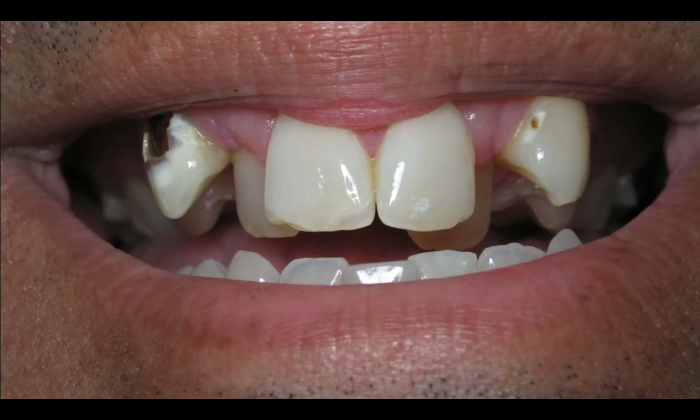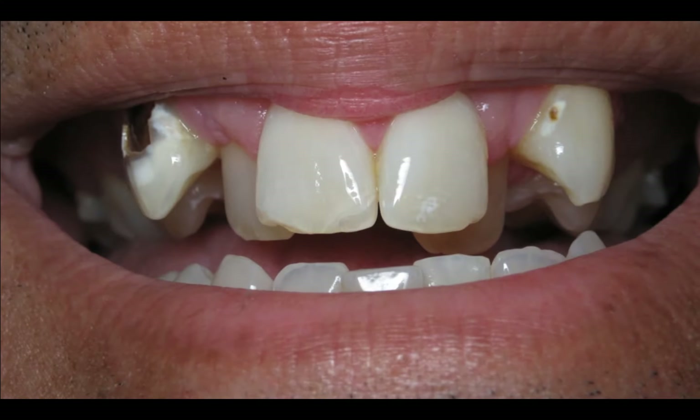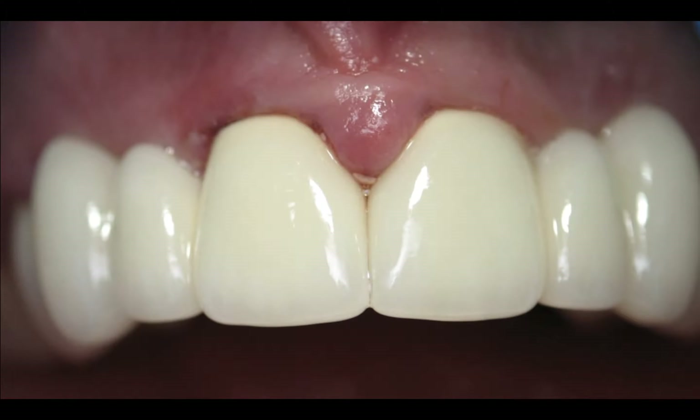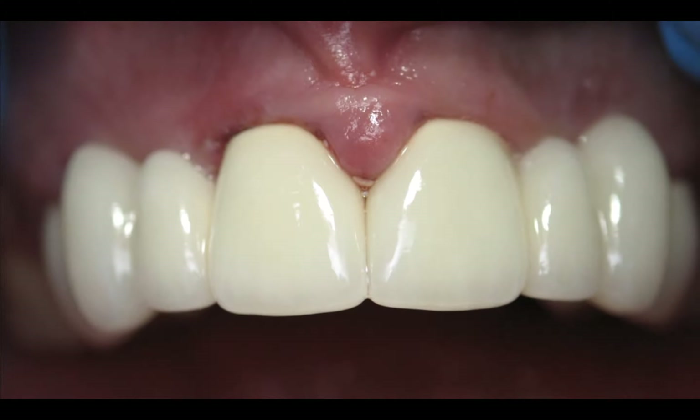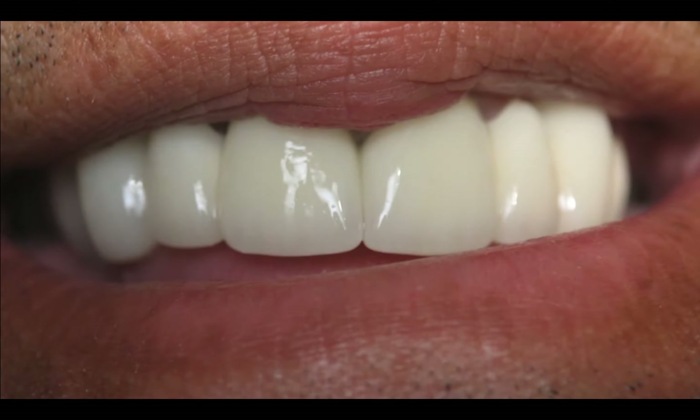Look at the decay in that canine. He had teeth in his palate, so I was able to find harmony and balance by doing two bridges for him. His tissue is a little swollen because we just delivered it the same day. But when you put the lips over it, you can see the balance we're able to provide.